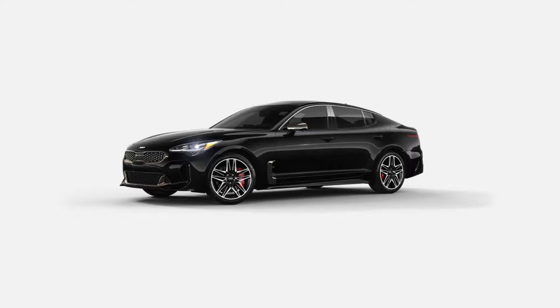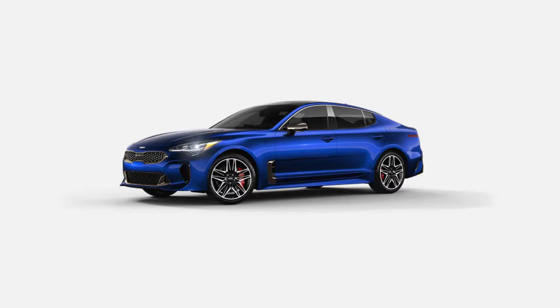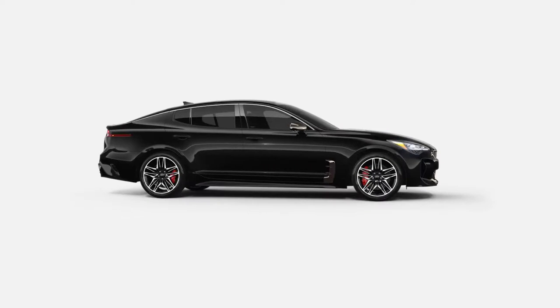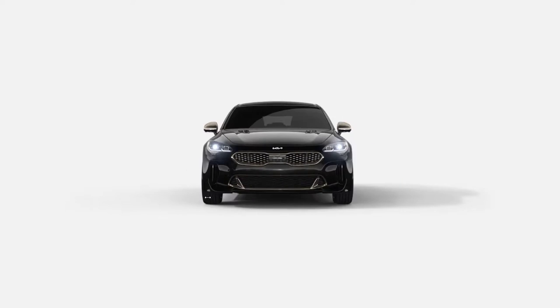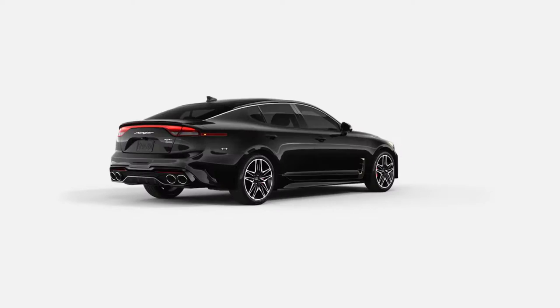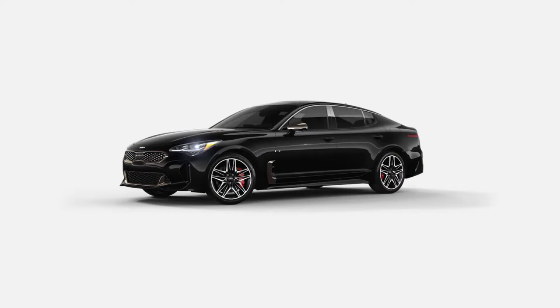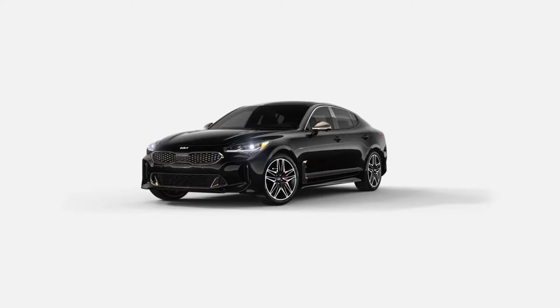Now let's go over the exterior colors — there's not that many. This color here is aurora black, snow white pearl, ceramic silver, high chroma red, micro blue pearl, panthera metal, and ascot green. What's your favorite color? I like the black — I think it looks pretty good. We can do this 360 walk around of the exterior. I like how on the mirror caps there's like a bronzy color, and it's also on the grille as well. That looks pretty good.